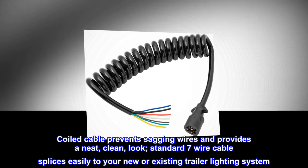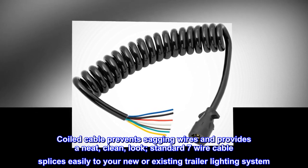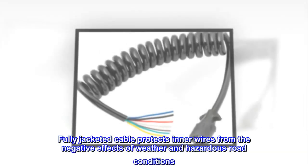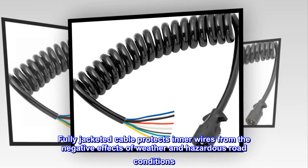Coiled cable prevents sagging wires and provides a neat, clean look. Standard 7-wire cable splices easily to your new or existing trailer lighting system. Fully jacketed cable protects inner wires from the negative effects of weather and hazardous road conditions.